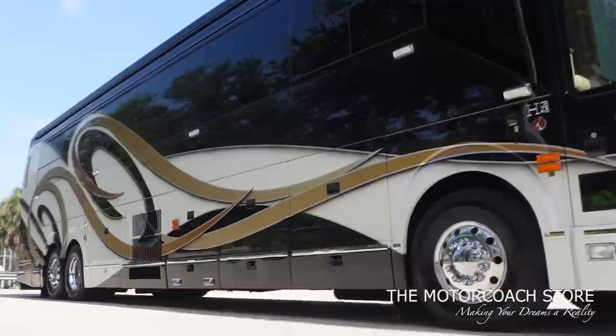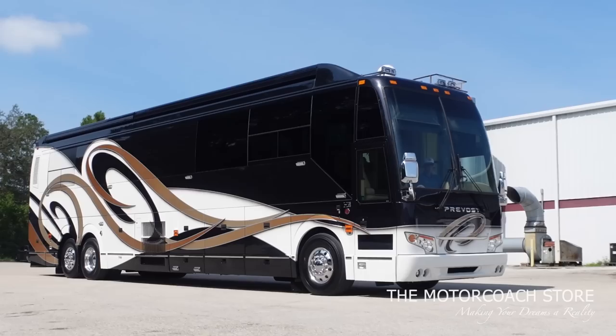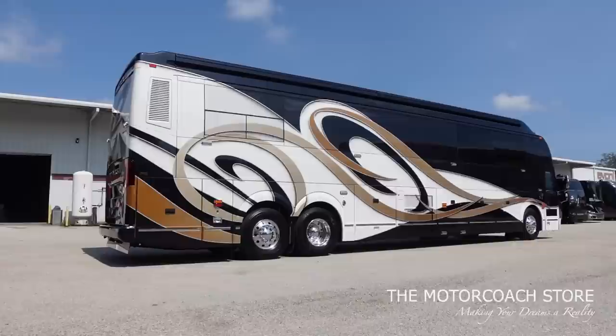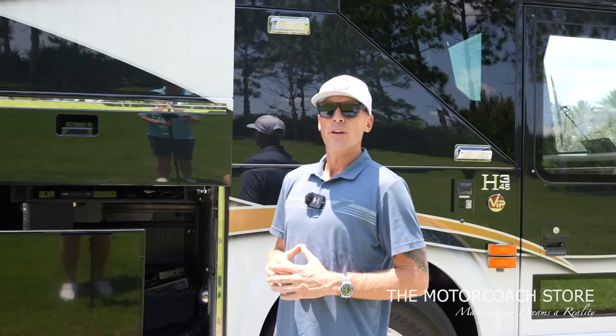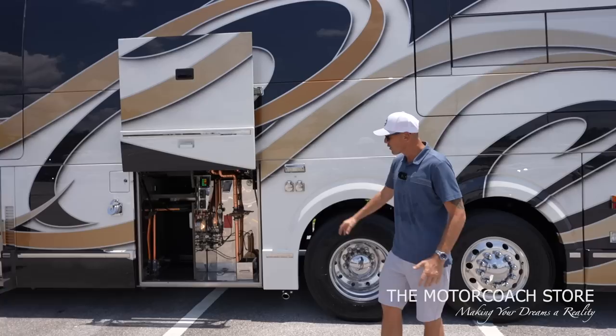When you take delivery, you'll have a very extensive delivery process going over the coach and helping you understand how to use all of the systems. This is a very complex coach. Rather than someone just throwing you the keys, you can stay the night in the coach, hang out a few days — Brad said even a week if you want. When you purchase a coach from the Motor Coach Store, you become part of the family. It's an incredible value overall at $399,999.